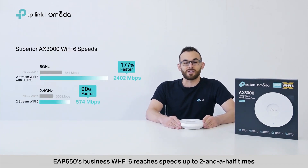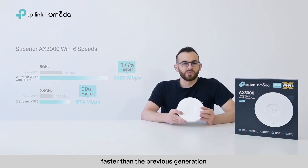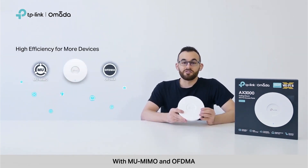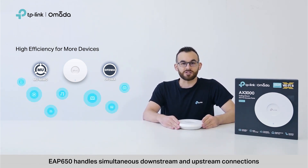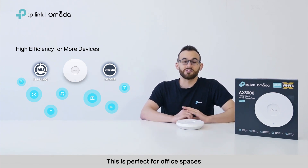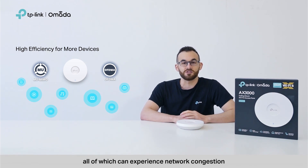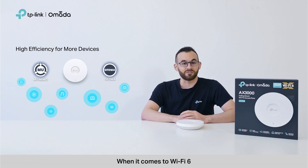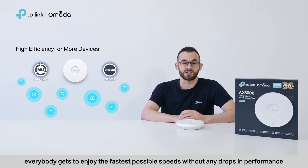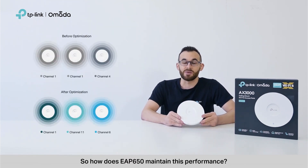EAP650's business Wi-Fi reaches speeds up to 2.5 times faster than the previous generation. With MU-MIMO and OFDMA, EAP650 handles simultaneous downstream and upstream connections. This is perfect for office spaces, lodging, and even hospitals, all of which can experience network congestion due to the number of devices on their networks. With Wi-Fi 6, everybody gets to enjoy the fastest possible speeds without any drops in performance.